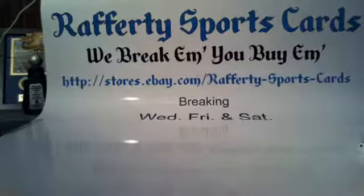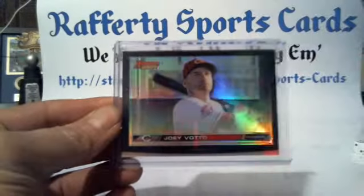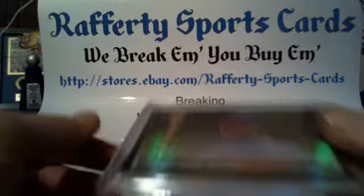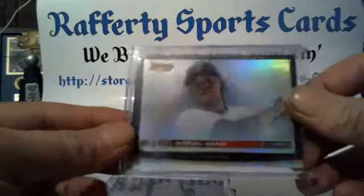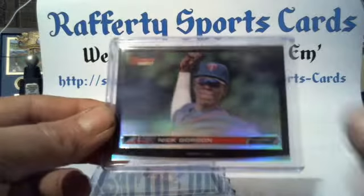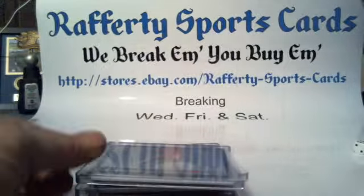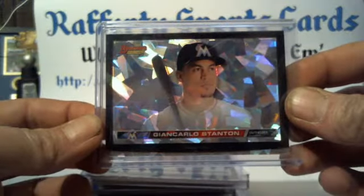High defs: got Joey Votto for the Reds. Also Joey Gallo for the Rangers, Miguel Sano for the Twins, Max Scherzer for the Nationals, Nick Gordon for the Twins, Jacob deGrom for the Mets, Robinson Cano for the Mariners, Albert Pujols for the Angels, and an Atomic Refractor Giancarlo Stanton for the Marlins.